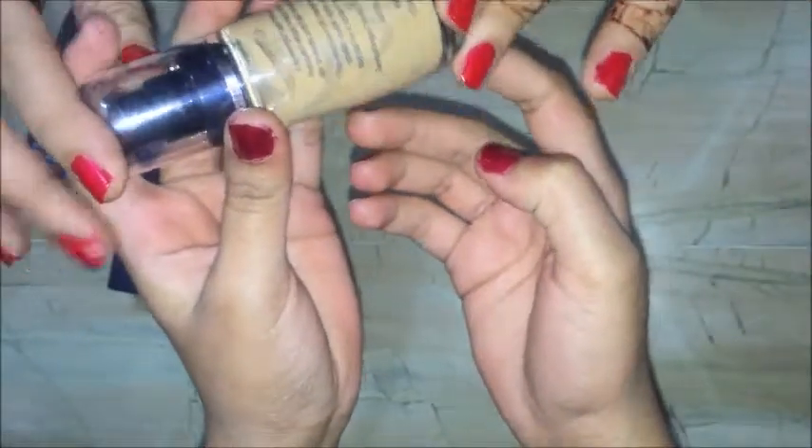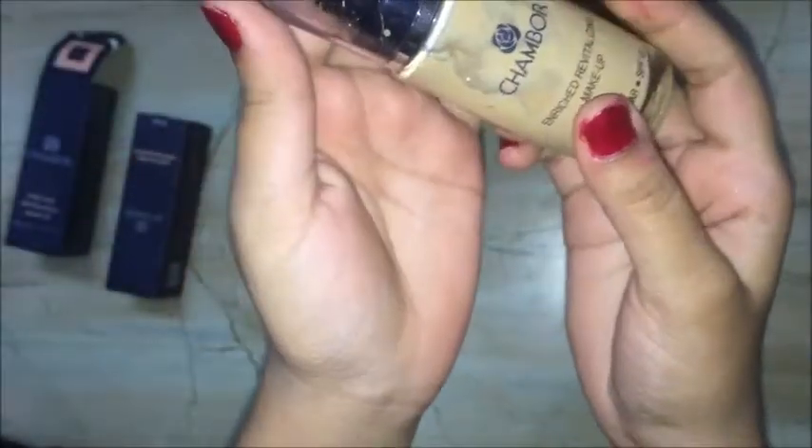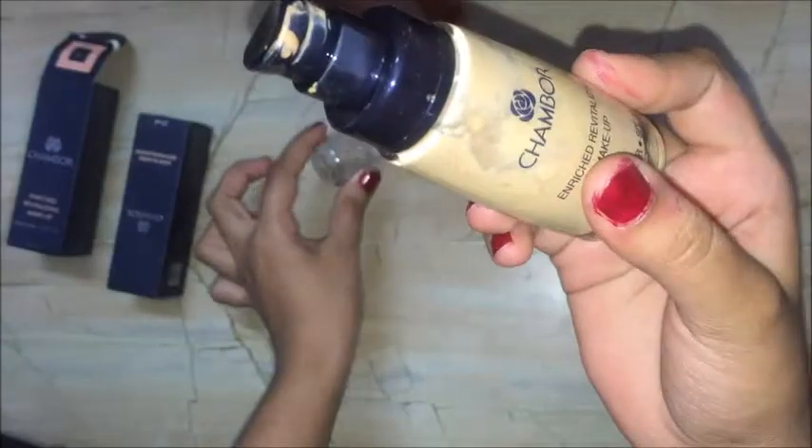It says: a lightweight and blendable foundation that helps restore skin firmness and fight free radicals. The creamy formula minimizes visible signs of aging. It's made in Italy and Switzerland. You have to shake it before using. The shade is 301 Enriched Honey — a perfect shade for your skin tone if you are not too fair but near to fair.